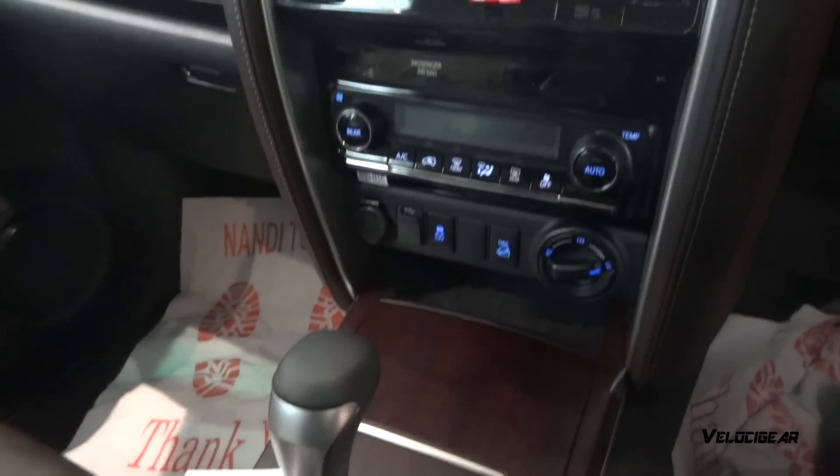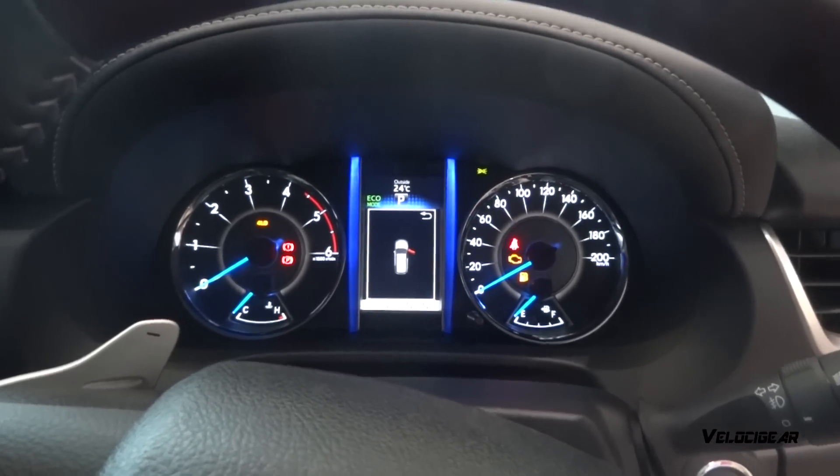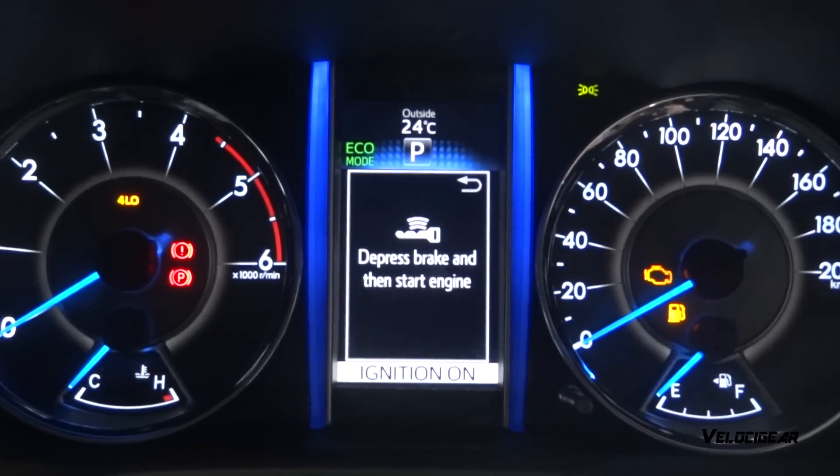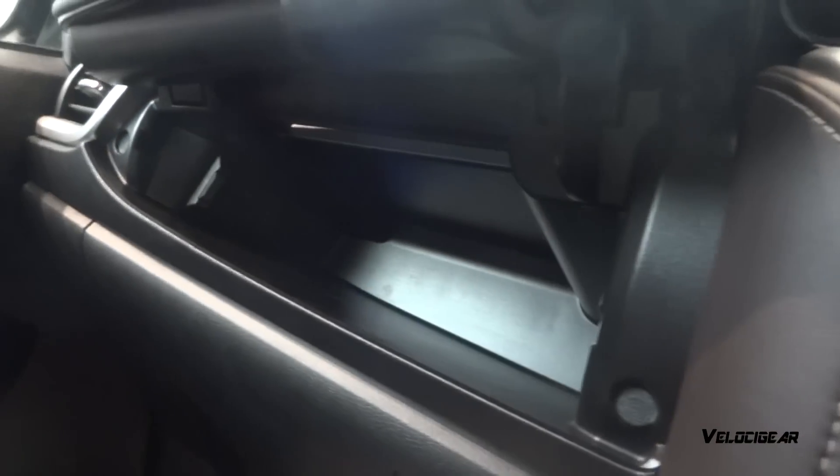The 2016 model consists of an 8-inch touchscreen entertainment system, a new instrument cluster which looks absolutely amazing, and an engine start-stop button coupled with smart key entry. It also has lots of storage spaces and cup holders.